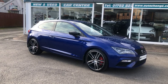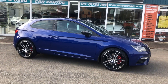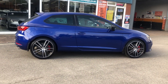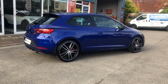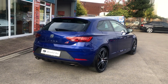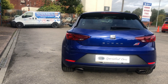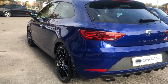What a little pocket rocket this is — Seat Leon Cupra 300, which of course means 300 brake horsepower. DSG automatic gearbox. What a beauty, it really is a very very rare car. Just 20,668 miles done. You'll only know how rare this is when you try to find one of these.